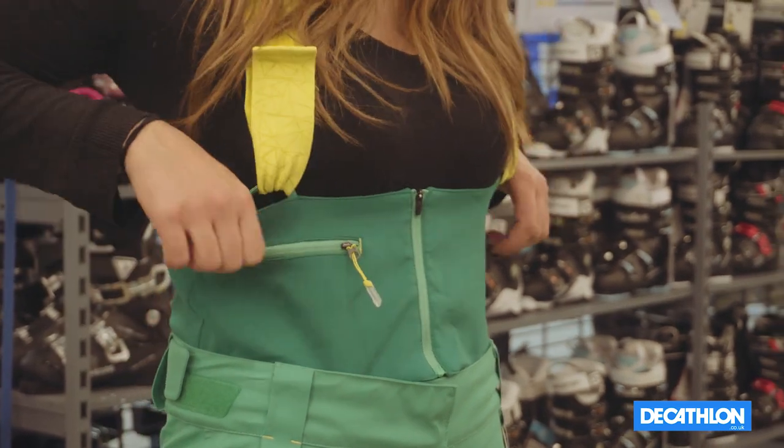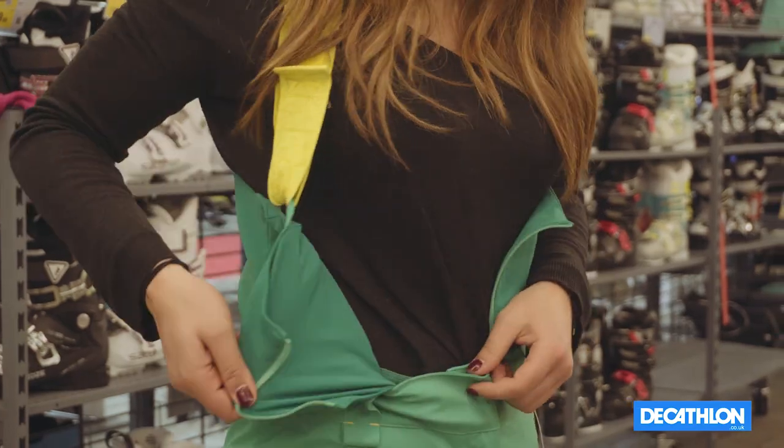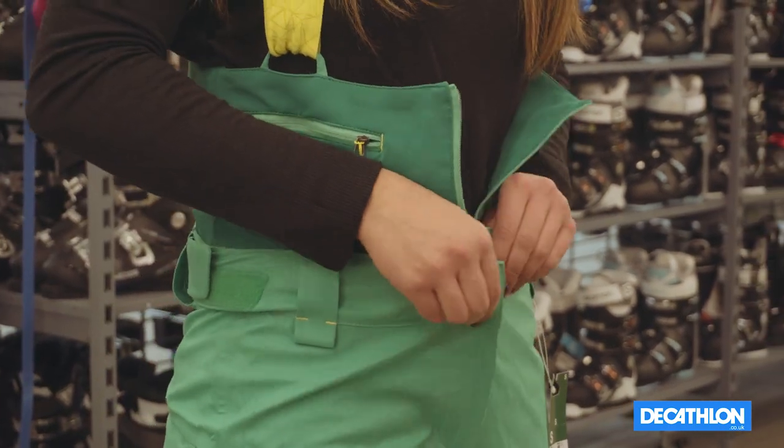For these pants here, they also come with a removable bib. So should you decide you like to ride without them, you can quite easily remove them. When you find days where you're riding in really heavy powder, then it's ideal to add your bib to prevent the snow from going down your trousers.